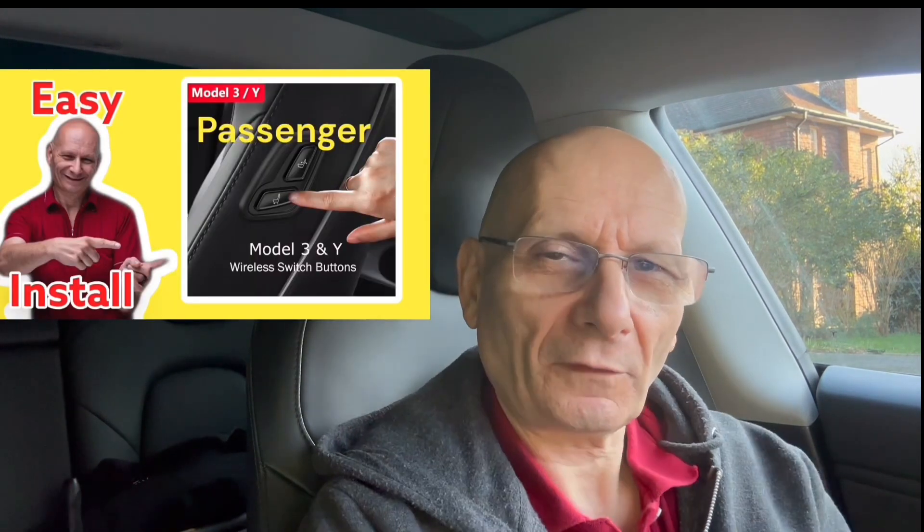A lot of people are asking for more features on the light shows. My good friend Chris — I'll give you a link — if you've got a Tesla and you want a purpose-made light show, they're not expensive and he'll make one for you. He's doing all the holiday ones at the moment; the latest one is 'Let It Snow' by Dean Martin. I'll leave a link in the description so you can find his details.